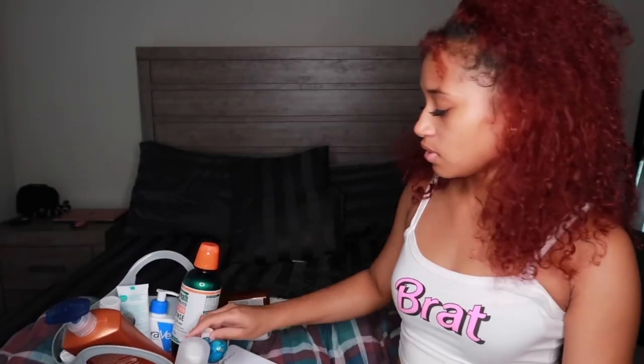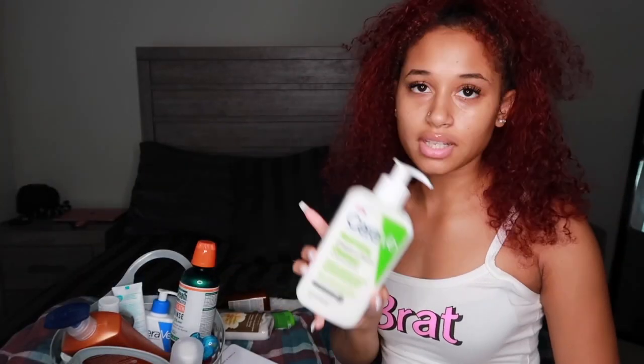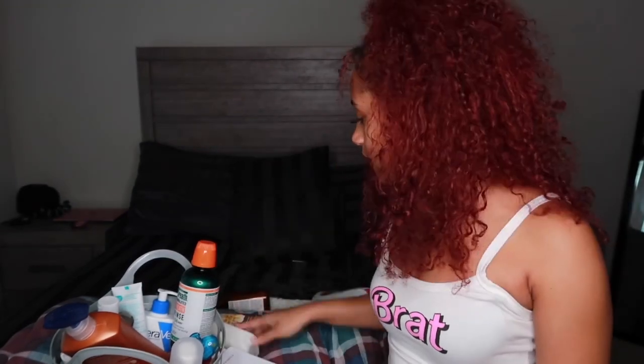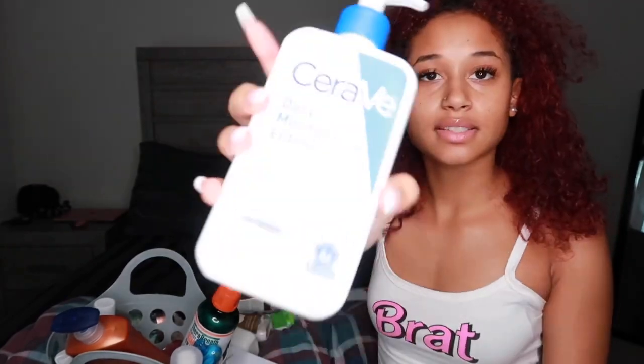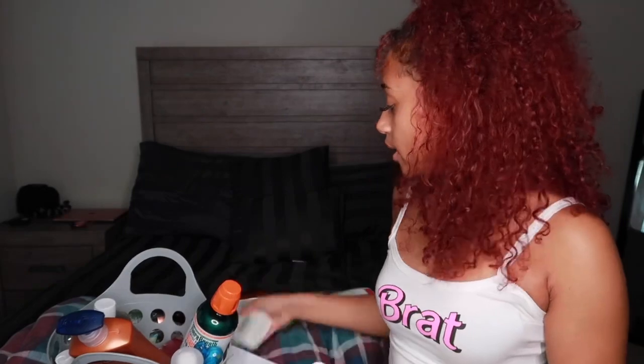Moving on to face. I use this turmeric bar soap on my face, though not every day because it can dry your face out. I also use this CeraVe cream-to-foam cleanser almost every day. For moisturizing my face, I use the CeraVe daily moisturizing lotion — I got the bigger bottle this time, so hopefully it lasts me a while.